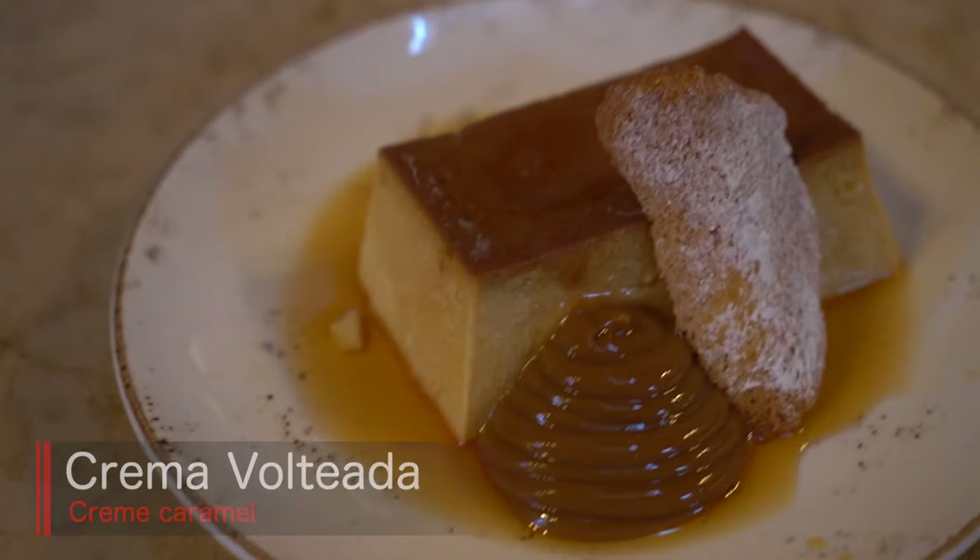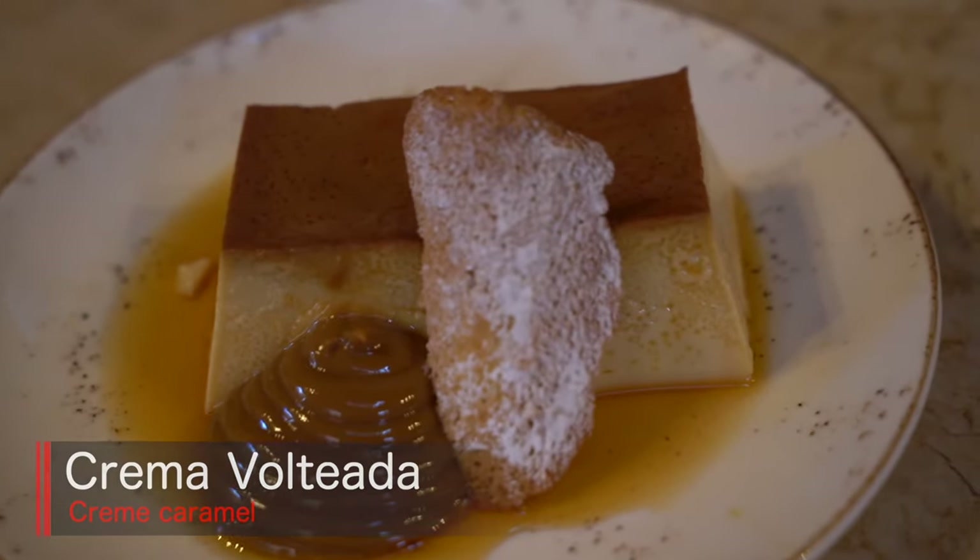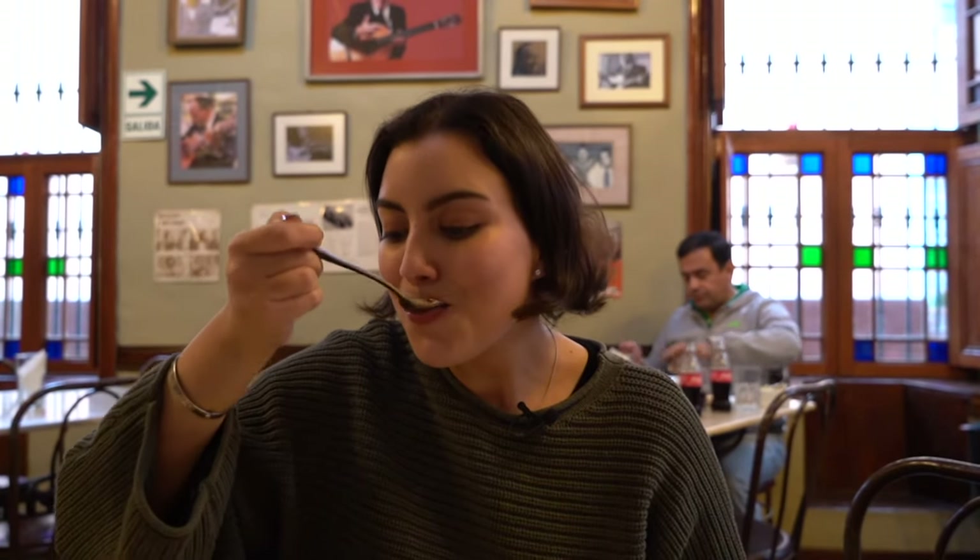Now I'm going to try the leche asada, which is a custard similar to a creme caramel. This one comes with a side of dulce de leche, with a side of manjar blanco. It's smooth, it's got a bit of that sweet caramel layer on top that's really nice and shiny. It's like the best creme caramel I've ever had.